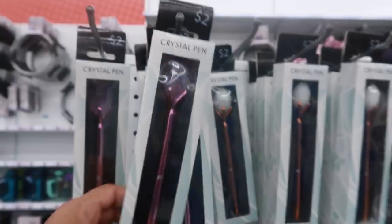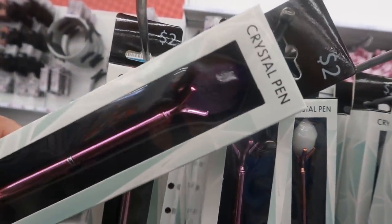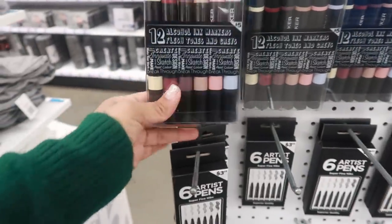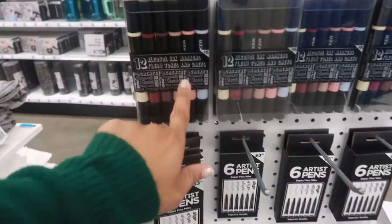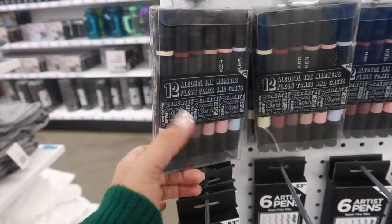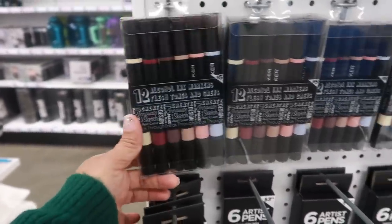Oh look at these crystal pins — there's like a giant crystal on the end of it. You can see the white one better. They also have alcohol ink markers: flesh tones and grays, almost like Copic markers. I wonder how the colors look — I know they're not going to be just as good as Copic, but still interesting.